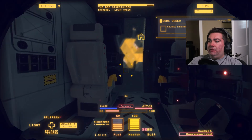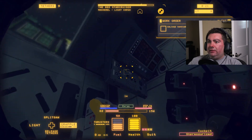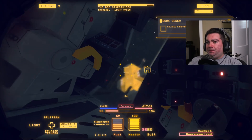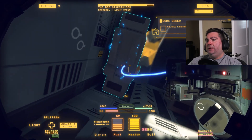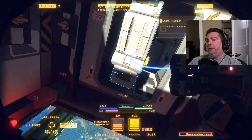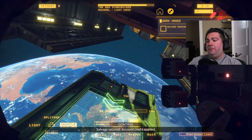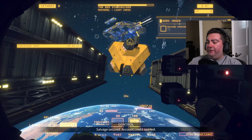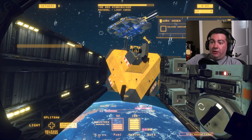Sometimes there's stuff in the seats - doesn't look like it this time. We can totally take the chairs though, send those off to the barge. We're almost out of time so we'll head back. You guys get an idea of how the upgrades work and stuff. Cheers guys, thanks for joining.